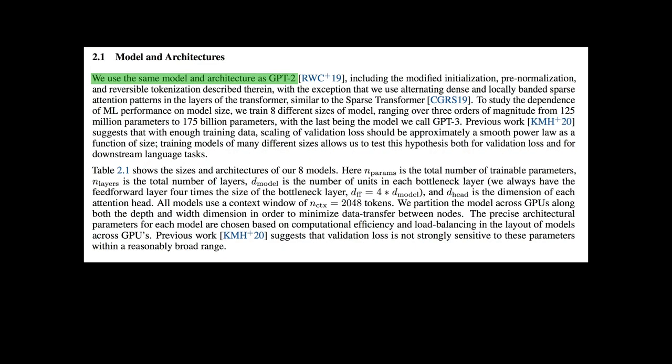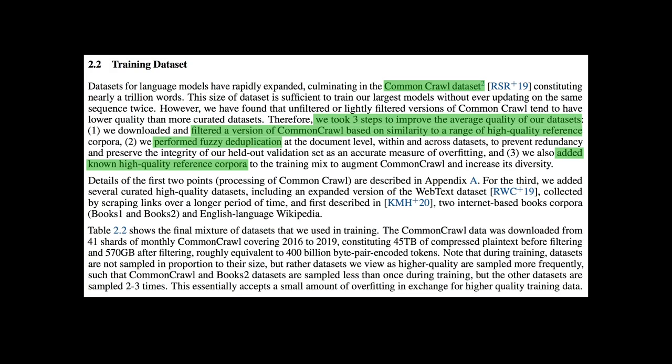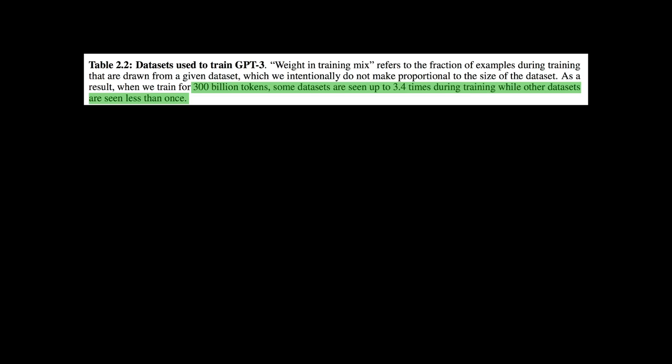Good news for GPT-2 users: the GPT-3 architecture is just the same as GPT-2. GPT-3's training data is a Common Crawl dataset. For good quality training, they had three steps: first, they filtered only good data; second, they did fuzzy deduplication; third, they added high-quality data on top. Eventually, they collected 300 billion tokens. Some data are seen up to 3.4 times, while other data are seen less than once.